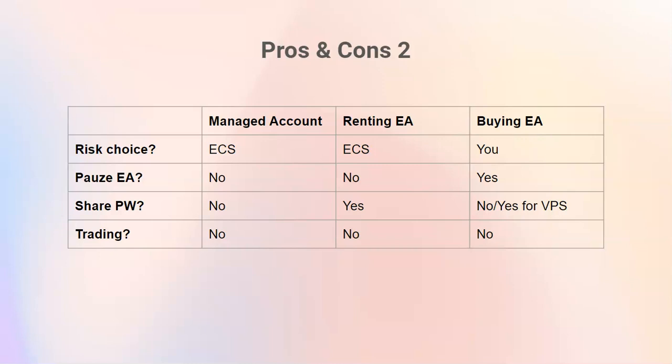Sharing the password is not needed if you use the managed account or if you buy the EA and use your own VPS. But if you rent the EA or buy the EA and use our VPS, then yes, you would need to share the password. If you don't feel comfortable with that, there's the option of using the managed account or your own VPS.